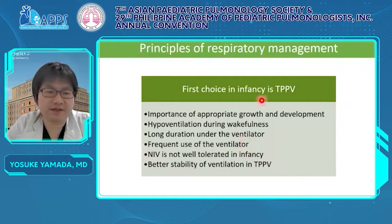The first choice in infancy is TPPV. It is important to ventilate securely and strictly for appropriate growth and development at this age. The existence of hypoventilation during wakefulness makes the use of NPPV difficult. Infants sleep many times and for long periods a day, and guardians have to use a ventilator each time. Infants dislike the fit of the mask or the airflow from the NPPV ventilator, so guardian compliance tends to be low. This leads to chronic hypoventilation and poor neurodevelopmental prognosis.